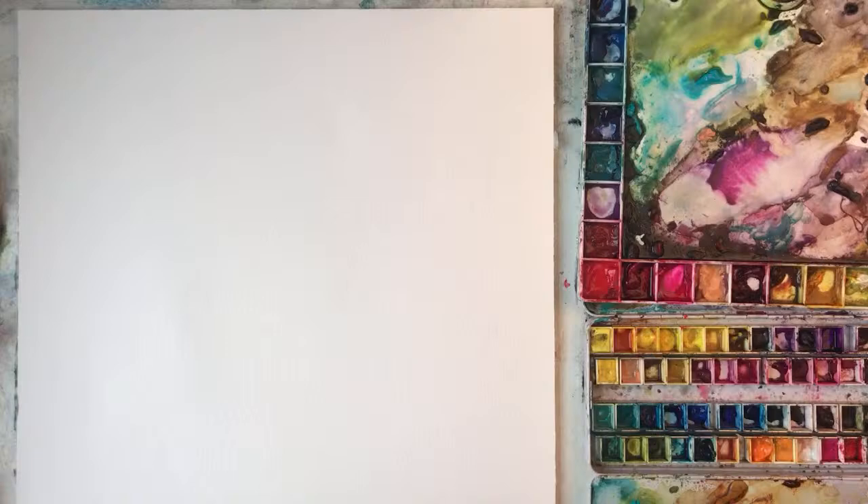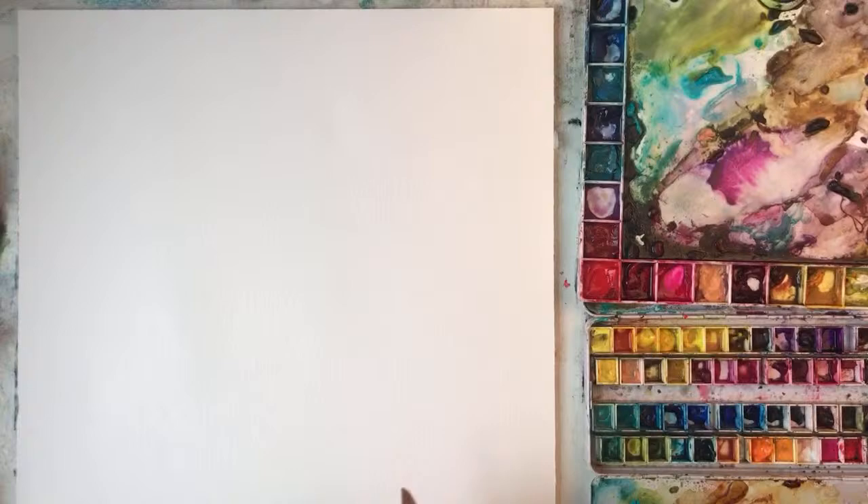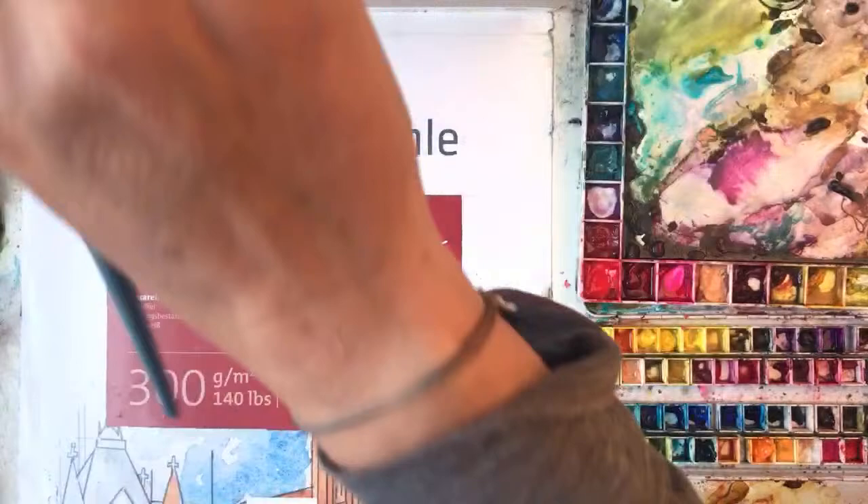Today I'm painting — someone asked me to do some sweet peas, so I'm going to do some. I have got another video of me painting sweet peas but it's from a few years ago. I haven't done one live. Let me just start off by showing you what paper I've got.